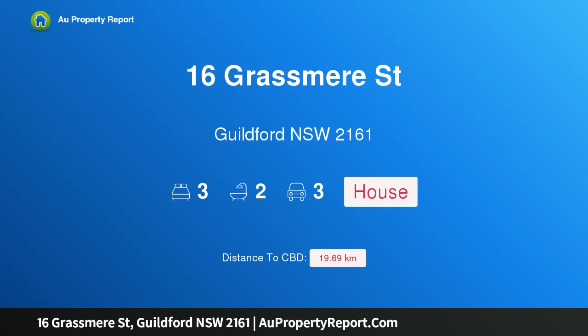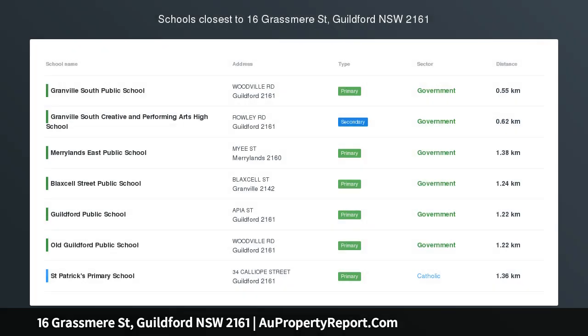Hi, I am glad to introduce property 16 Grasmere Street, Guilford New South Wales, 2161. Prime Corner Location.